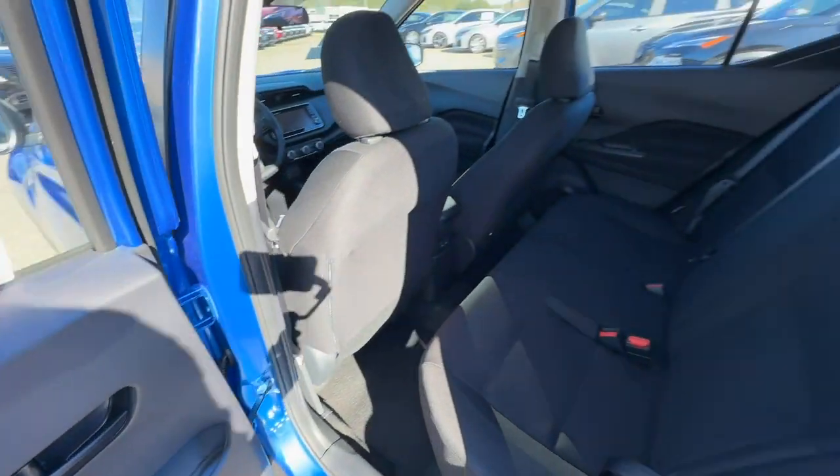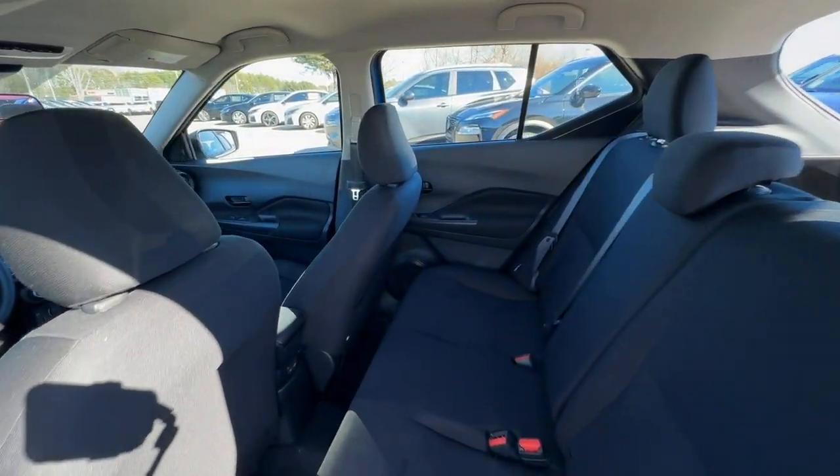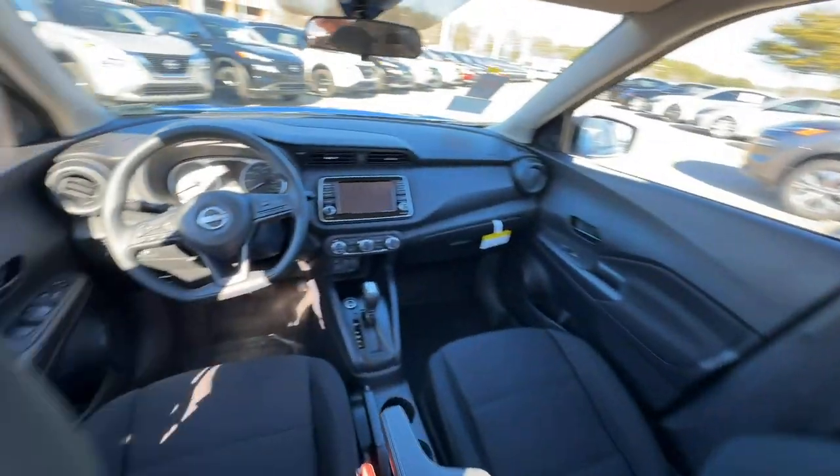Alarm, intermittent wipers, traction control, tire pressure monitoring system, and floor mats.